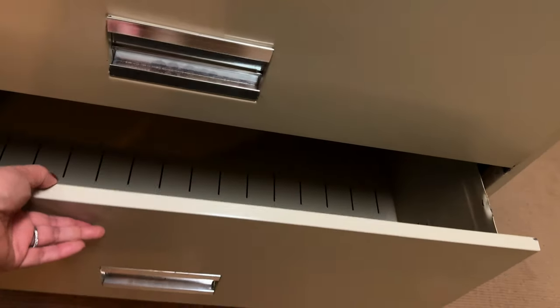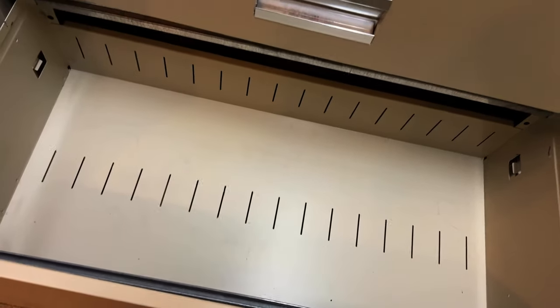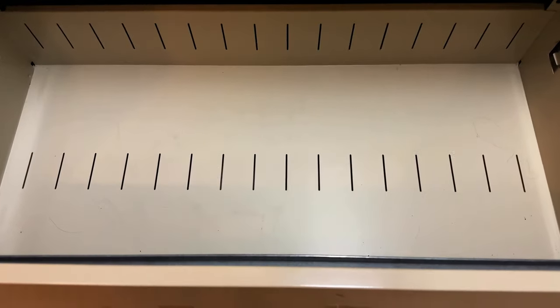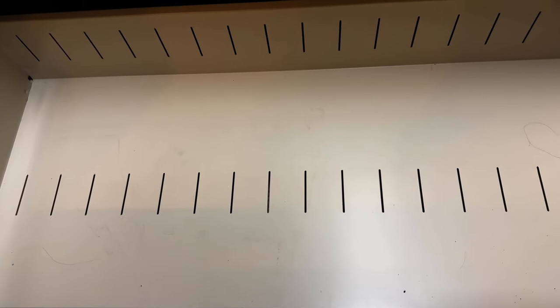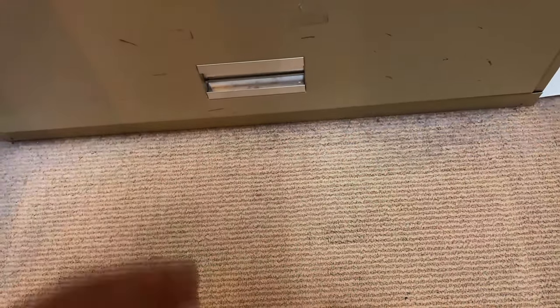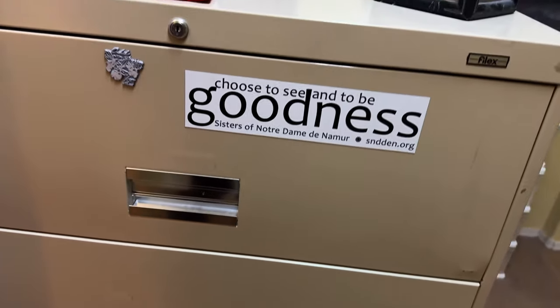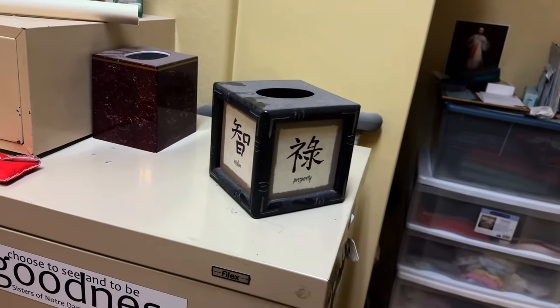And they'll take all these — like this file cabinet and larger pieces of furniture. What they do is they try to sell it, and if they can, that's great for them. If not, bottom line, we have a way to let go of the bigger pieces of furniture.